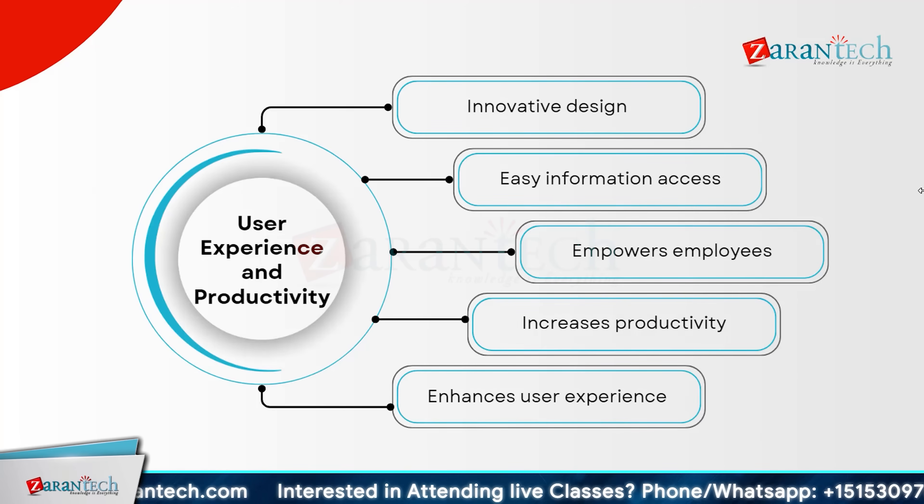Innovative design plays a crucial role in enhancing user experience and productivity. By focusing on easy information access, businesses can empower their employees to perform better. An intuitive, user-friendly interface reduces time spent searching for information, allowing employees to concentrate on core tasks. This streamlined approach boosts individual performance and contributes to overall organizational success. Investing in user experience design fosters a positive work environment where employees feel supported and capable of achieving their goals, leading to improved business outcomes.